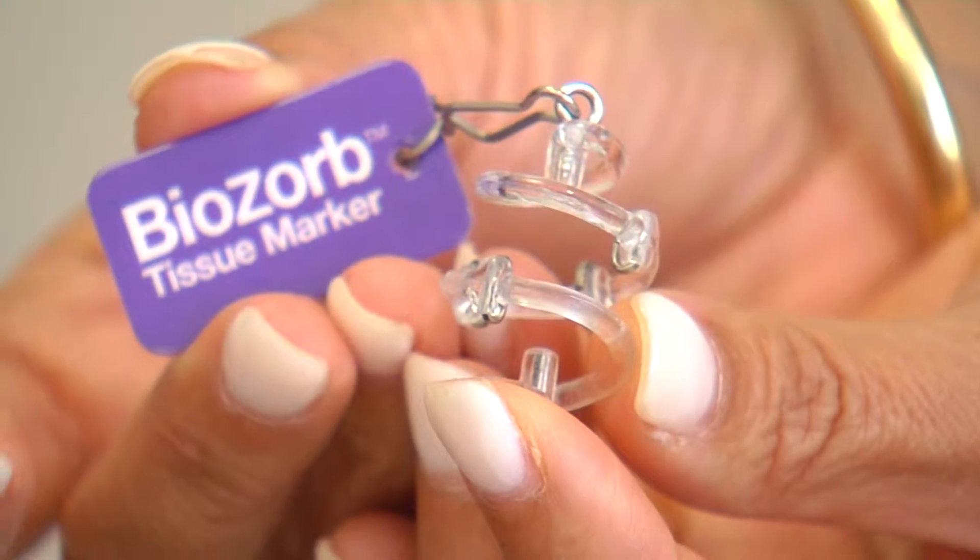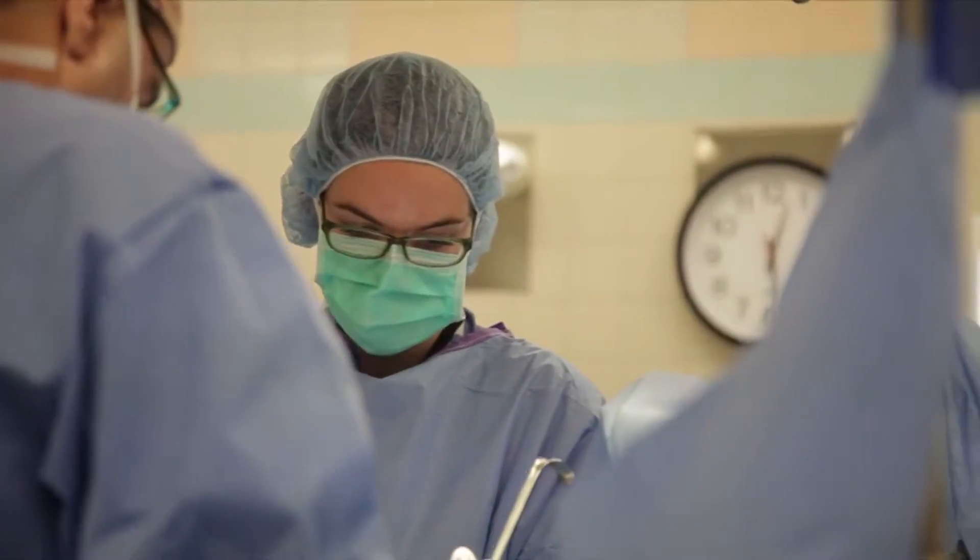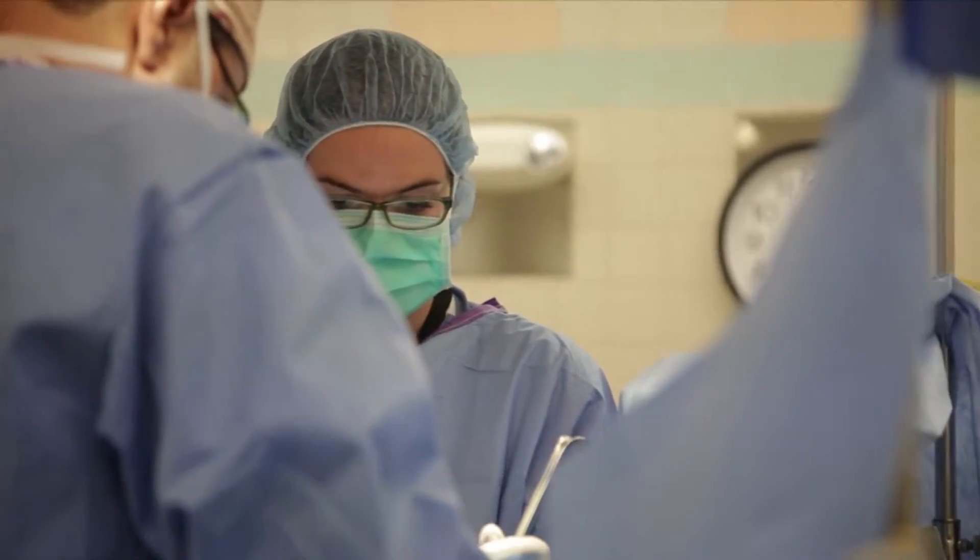A new device is allowing doctors in southwest Florida to better direct treatment in women who've undergone a lumpectomy for breast cancer. Sometimes it could be very difficult for a radiation oncologist to target that area — to differentiate what's the actual lumpectomy site versus what's scarring from the incisions.